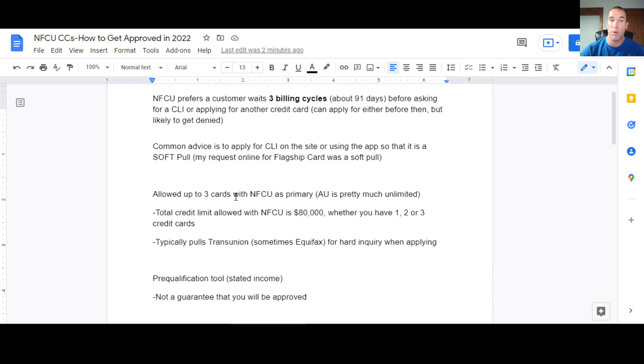With Navy Federal, you're allowed to have up to three credit cards where you are the primary user — authorized user spots on other people's cards are essentially unlimited. The total credit limit allowed across all your cards is $80,000. The flagship card can go up to an $80,000 limit on its own; all other unsecured cards go up to $50,000. So if you max the More Rewards Card at $50,000, you still have $30,000 of available credit limit to split between one or two additional cards however you like.